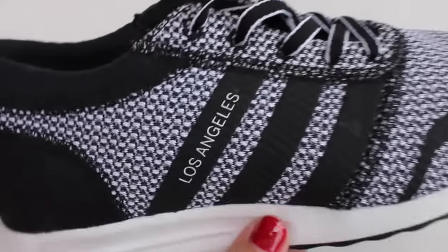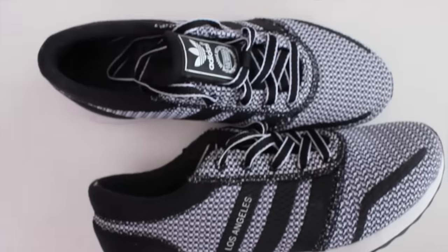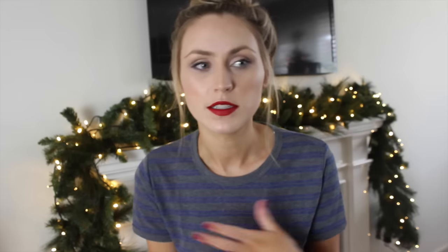The first thing I got this year are some Adidas trainers — runners, joggers, whatever you'd like to call them from wherever you're from. They're just a black and white runner which is really cute, and they actually say 'Los Angeles' on the side. I spotted these a little while ago and Santa must have taken note. I love them and I can't wait to wear them — hopefully they'll get me a little bit more motivated to exercise.